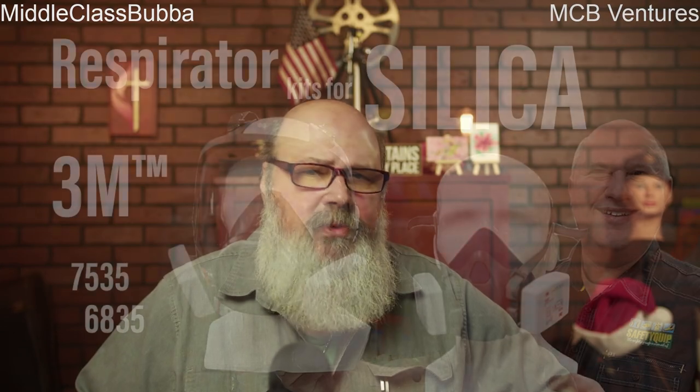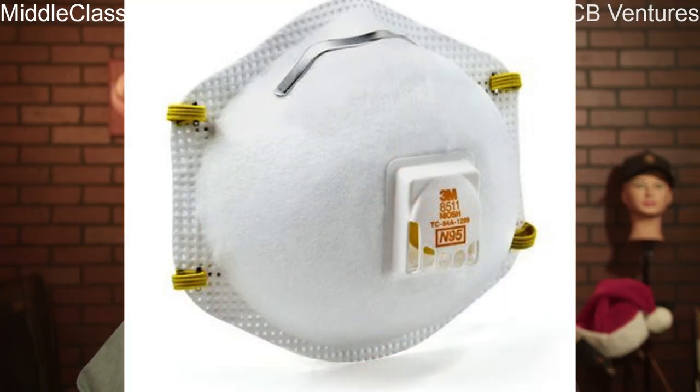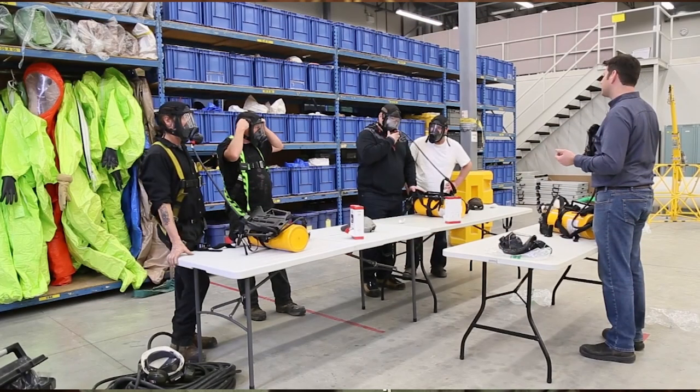Let's talk about respiratory protection. Be sure to select the right type of respirator based on the silica dust concentration and work environment. You may need to wear it all day or you may not need one at all — consult the silica standard Table 1. Ensure that workers are trained on the correct use, maintenance, and limitations of respiratory protection equipment.